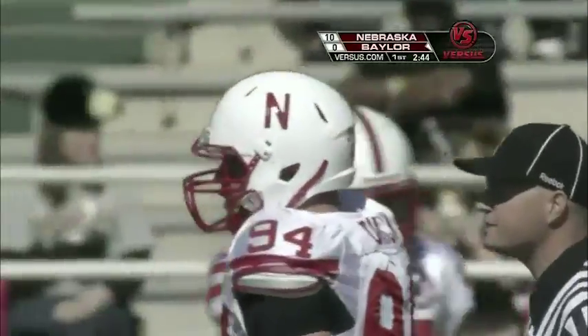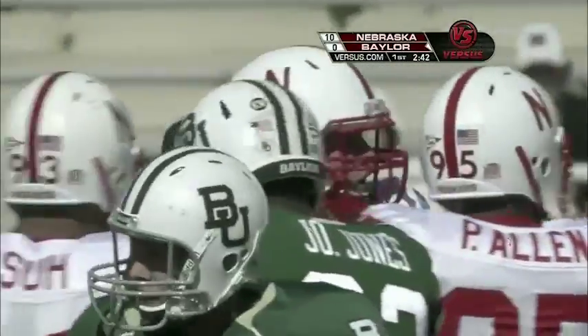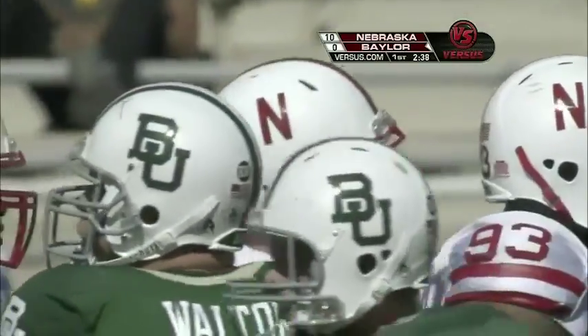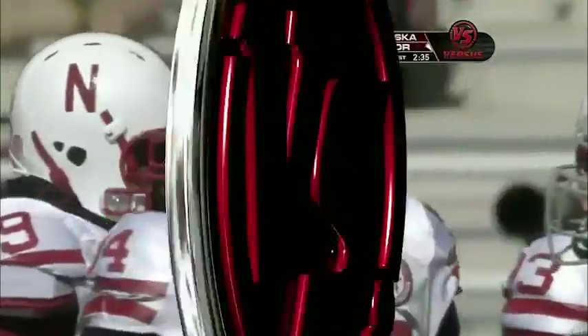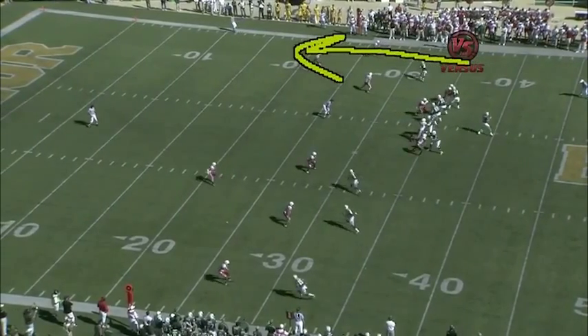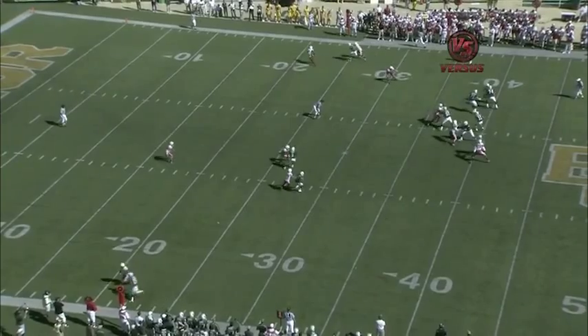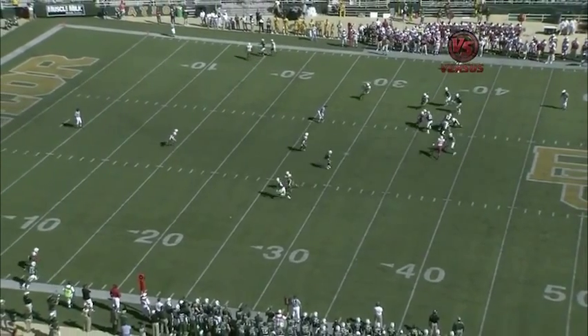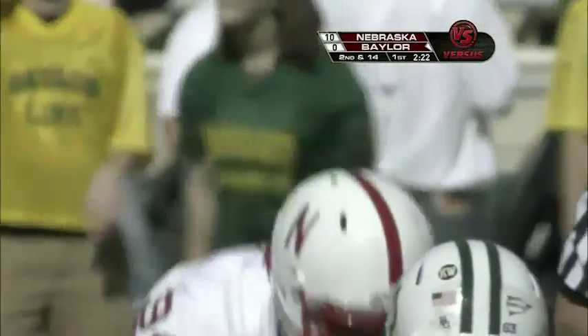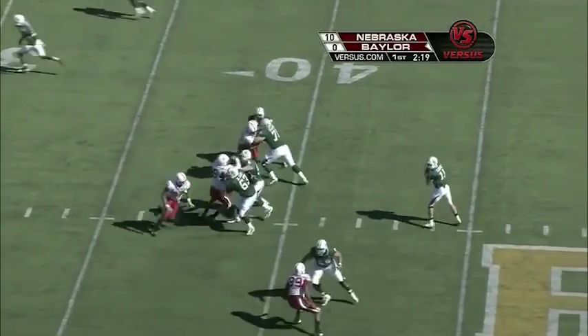Three tackles and a sack today for Crick so far — that's sack number four and a half for him on the year. Baylor is trying to find a way to get down the field. This is the fake bubble screen — the receiver clears out, there's a bubble screen on the other side, Florence wants to go deep off the pump fake. Nebraska does a nice job defending the quick pass, and the defensive line gets to Florence.